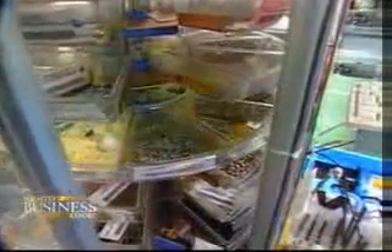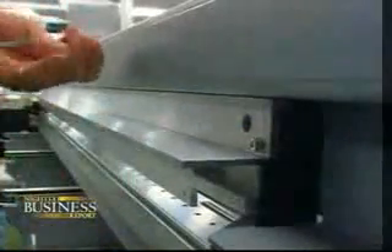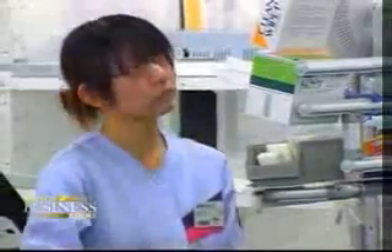On cue, a carousel swivels so that it's impossible to grab the wrong fastener. Sensors make sure the proper power tool is used and that no screw is left unturned. The system is so user-friendly it has cut training time down to almost nil.